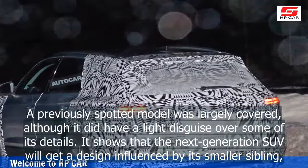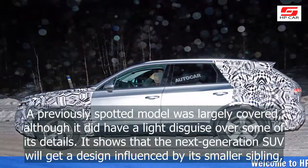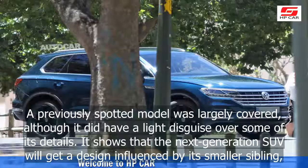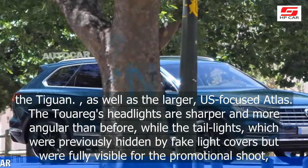A previously spotted model was largely covered, although it did have a light disguise over some of its details. It shows that the next generation SUV will get a design influenced by its smaller sibling, the Tiguan, as well as the larger US-focused Atlas.